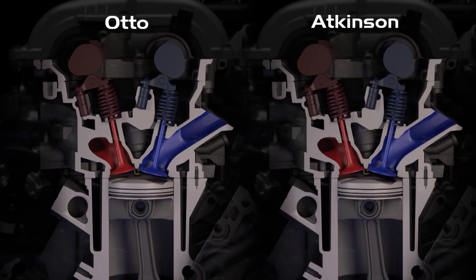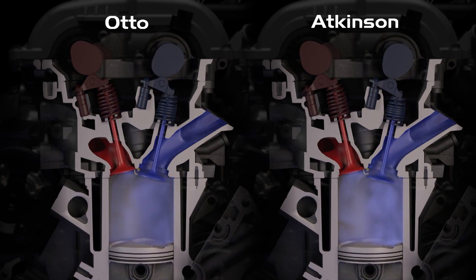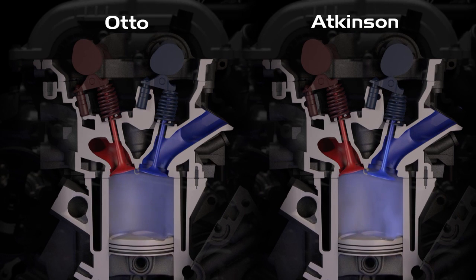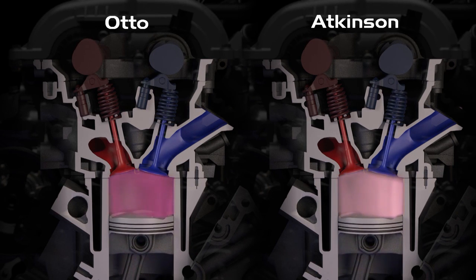The following side-by-side comparison will show Otto cycle and Atkinson cycle operation in this application. At this point, the intake valve on the Otto cycle is closed, but on the Atkinson cycle it is still open, forcing some of the air back into the intake manifold and reducing compression ratio.